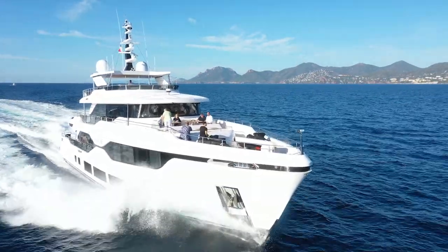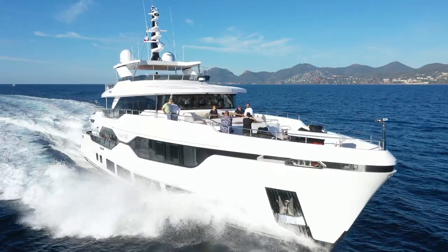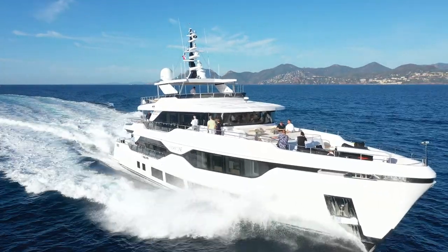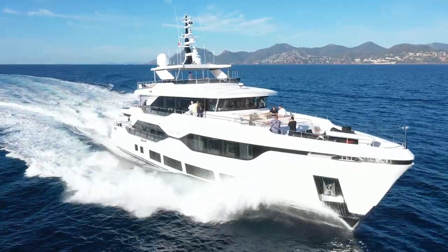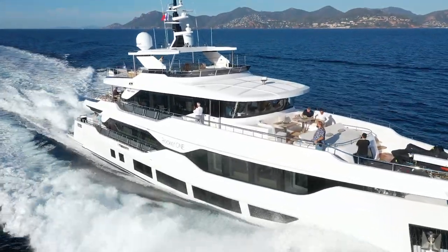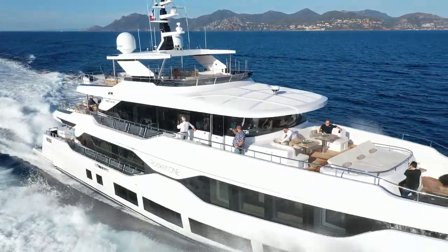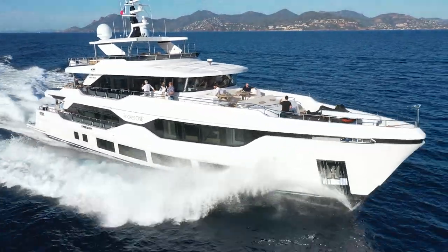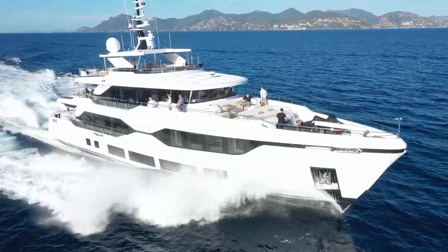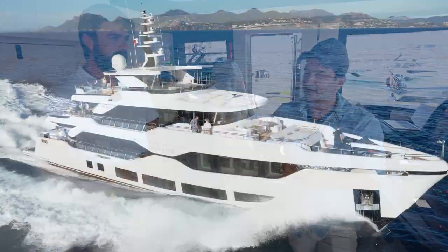Looking at the profile below the waterline — and I'll cut to some drone footage for the audience — she's got a nice fine entry, slicing through the waves, pretty slim. The draft is just 2.2 metres, which is very good for getting into ports like Cannes. After a few metres from the bow, the hull becomes quite flat, which gives the boat the ability to reach those speeds while consuming that amount of fuel.